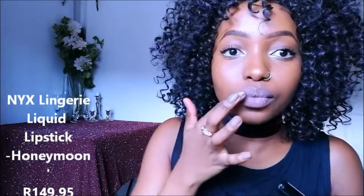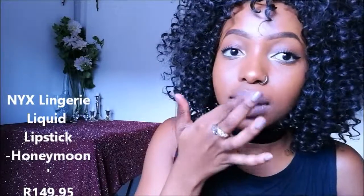Oh guys, it's so nice! I like it — it's so soft and it looks so matte. I like it, yes! Honeymoon by NYX Lingerie is the one.